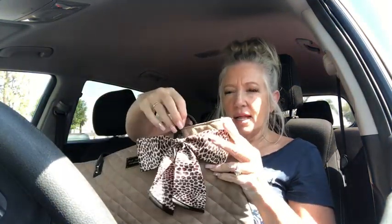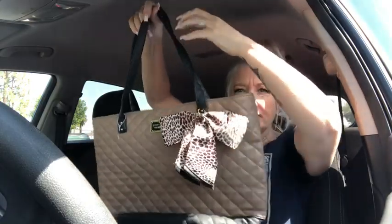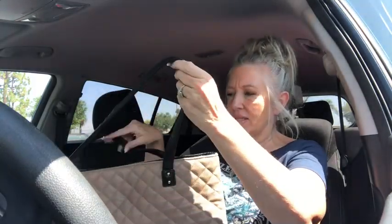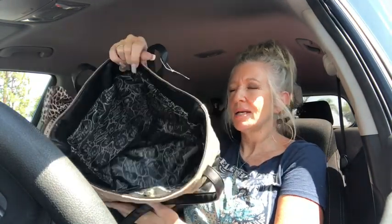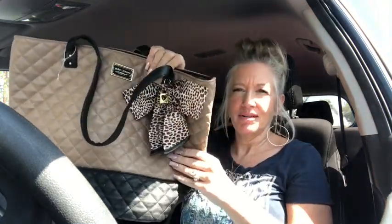For my Betsy lovers, I found this Betsy Johnson tote and thought this was adorable. Nice large Betsy tote. It's in the quilted material with black trim and the big leopard bow. It's got the little heart right here. Vegan leather. It's got a magnetic closure — here's the inside with lots of pockets, zipper and open pockets. Love this cheetah bow.